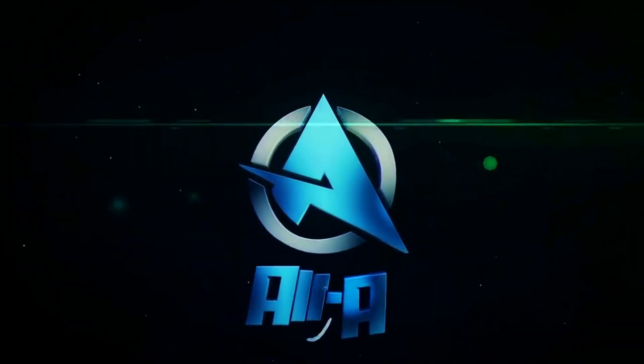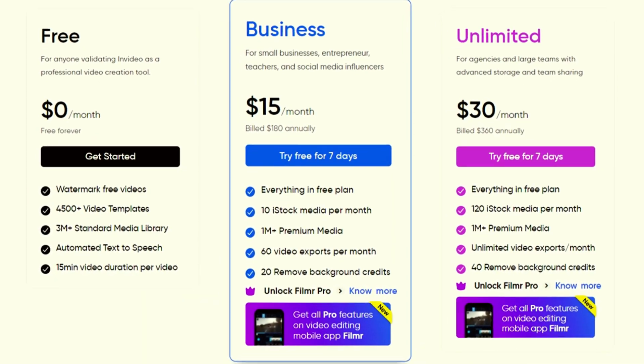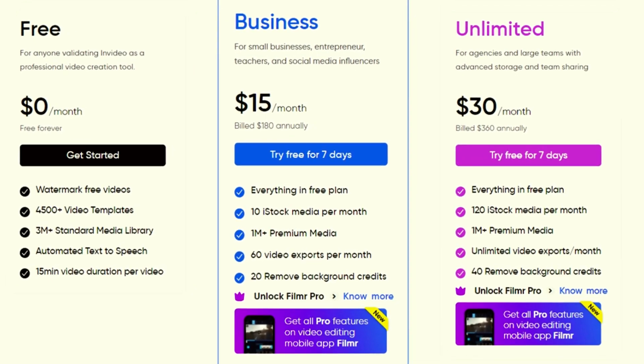It supports a variety of content types including documentaries, vlogs, intros, gaming, and even ads. It also has different pricing tiers so you can have full use of this editor without watermark and unlimited clips.